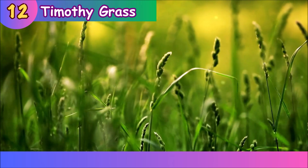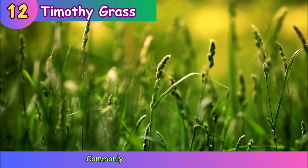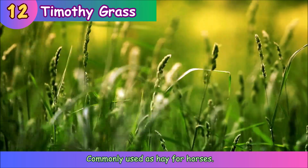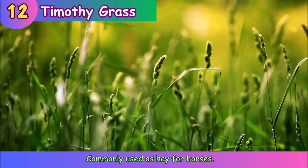Timothy Grass. Timothy grass is commonly used as hay for horses.